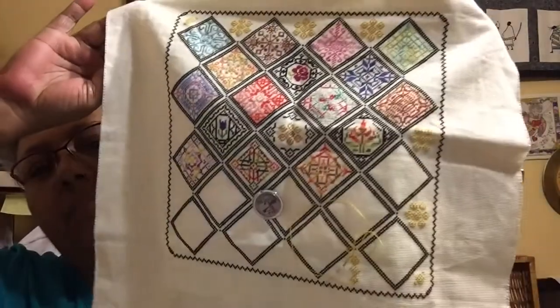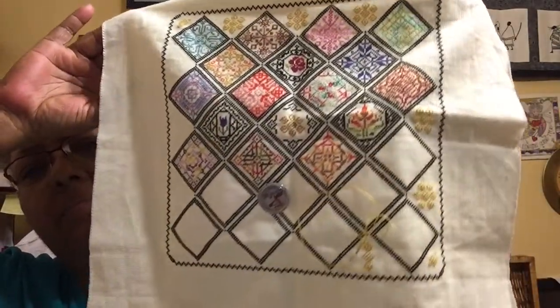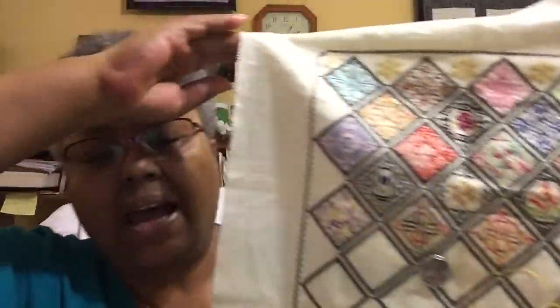You saw my WIP in the last video. This is the Connie G stitch along that I had been working on. I haven't gotten that much farther on it since last time. I worked on some of the little gold motifs — that's where I left off. There's my needle still there.